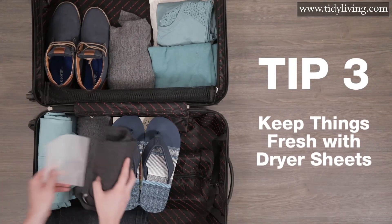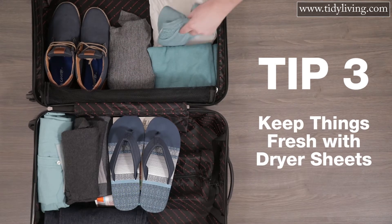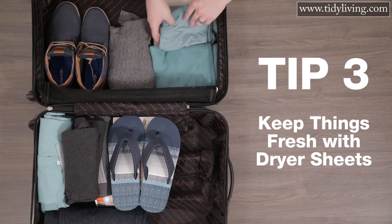Tip three: throw a few dryer sheets between your packed clothes. This way, your clothes will continue smelling fresh throughout your trip. Because who wants to do laundry when they're on vacation? Sure, you're probably going to end up wearing the same shirt for five days straight, but you'll still smell like a spring breeze.